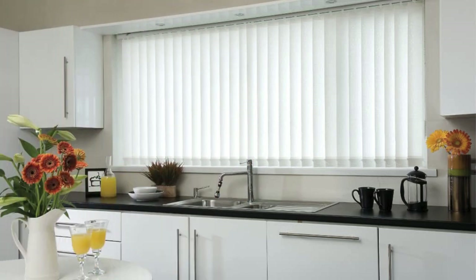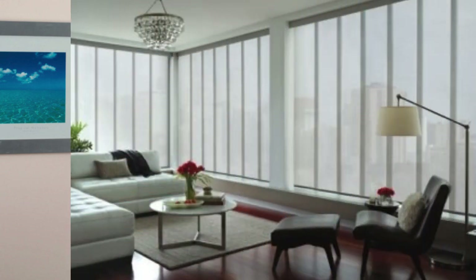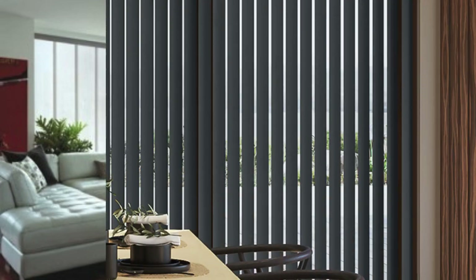The vertical orientation of the slats allows for easy adjustment, enabling users to fine-tune the amount of light entering a room and maintain their desired level of privacy. Moreover, vertical blinds are available in a wide array of materials, colors, and patterns, allowing for customization to match any interior decor style.